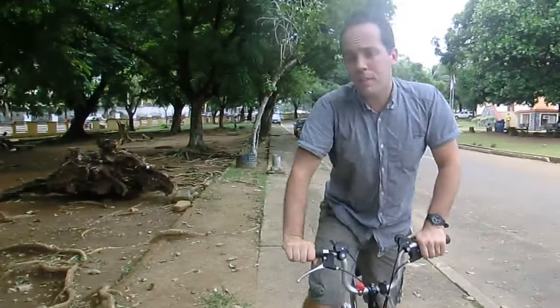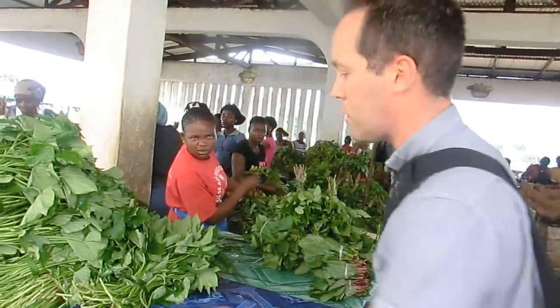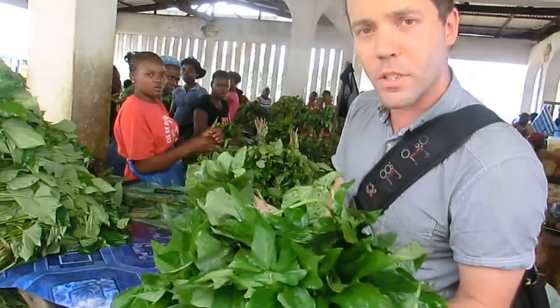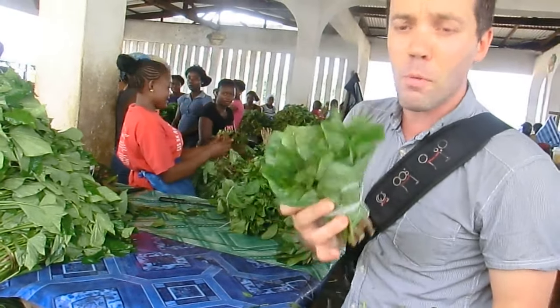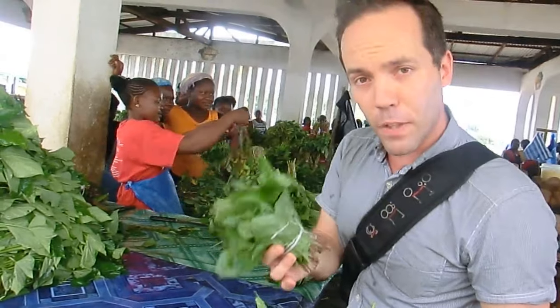I'm now passing the University of Liberia, the oldest of the country's four universities. I love my green vegetables, and here in Monrovia I'd like to introduce you to two commonly eaten vegetables. This is the potato green, and here is the water green. The difference between the two: the potato green is more strongly flavoured, takes about 15 minutes to cook, and you can add it with rice, chicken, or beef. The water green is more akin to spinach — very watery and not as strongly flavoured.